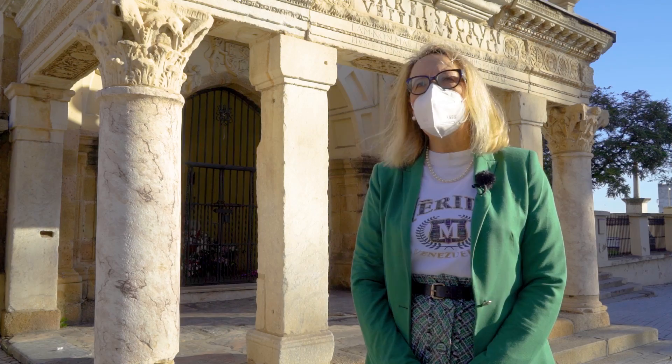Los restos romanos han formado siempre parte de la vida de la ciudad. Para los emeritenses es normal contemplar cómo piezas romanas están reutilizadas en diferentes partes de los edificios, tanto antiguos como modernos. Este que ahora vamos a analizar y a ver es uno de ellos.